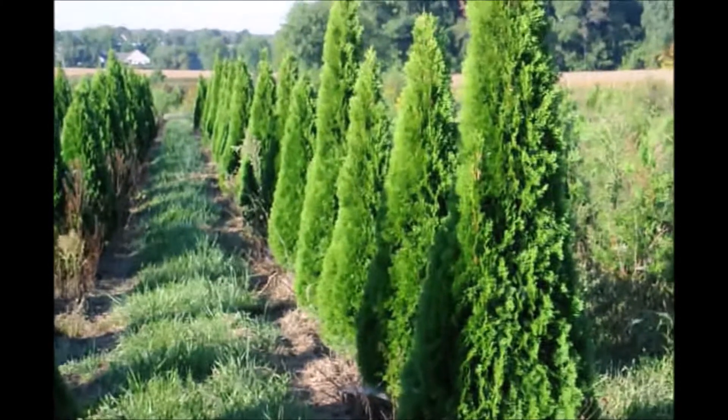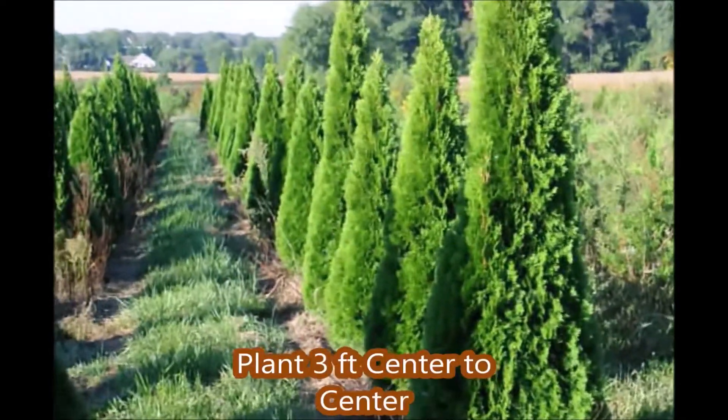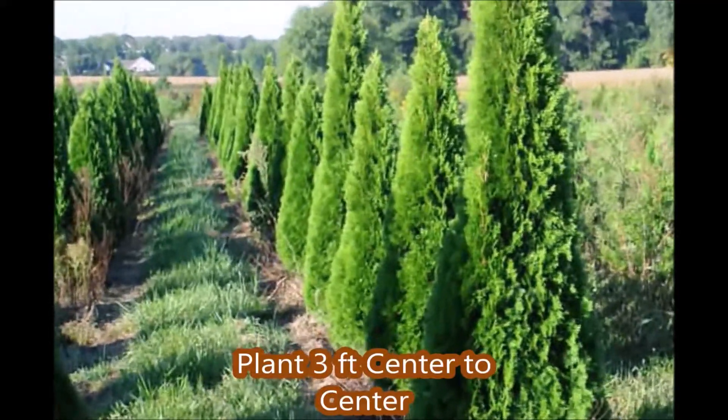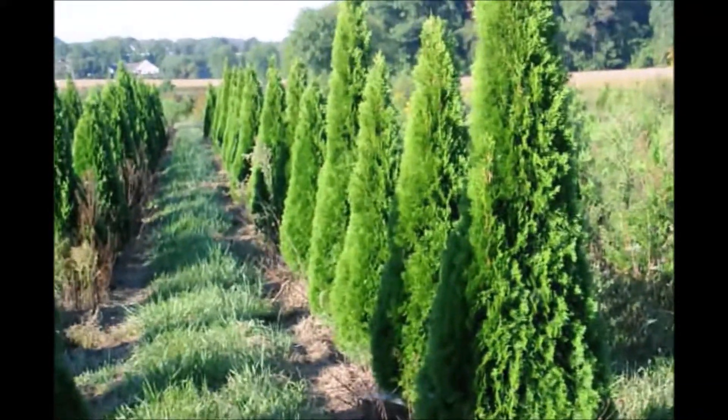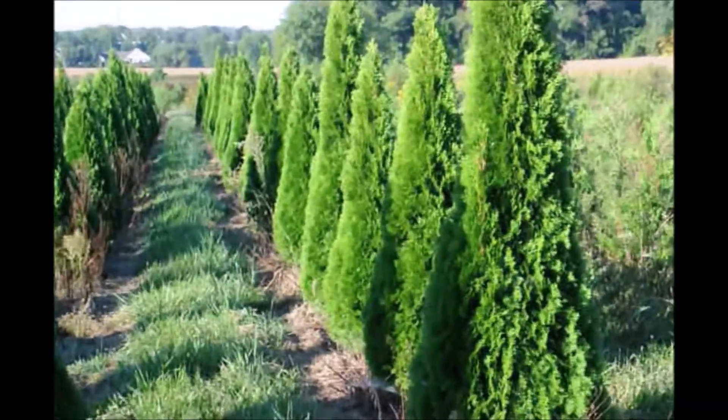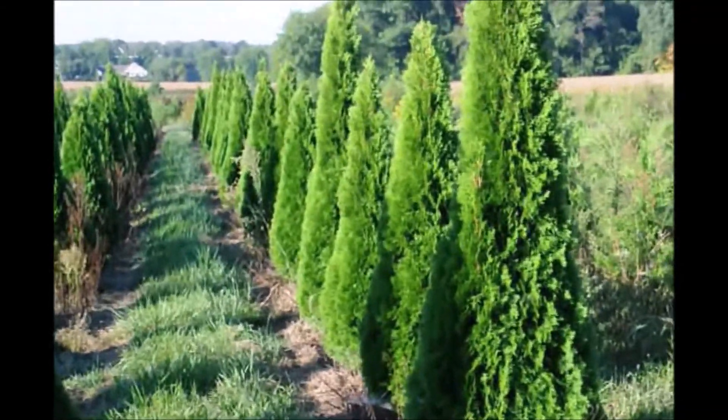These trees grow to about 10 to 15 feet tall and are used for making nice screens and buffers in an area where you don't want to see a neighbor. They do not want to be planted in shade — they need full sun. They also don't like wet soils.